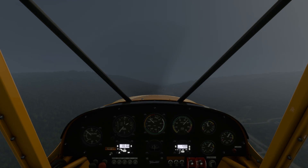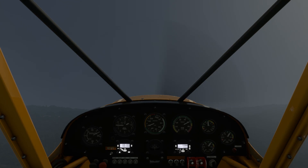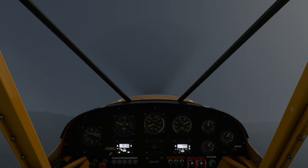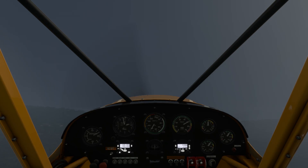Now, when we're taught about this, we're told to make a 180-degree turn in IMC to get out of it — something like a standard rate turn, or a 10- or 15-degree bank. Well, we don't have the instruments to even do that in this aircraft. There's no way we can tell what angle of bank we're at.